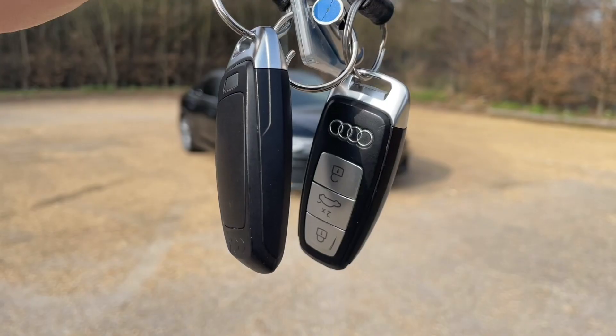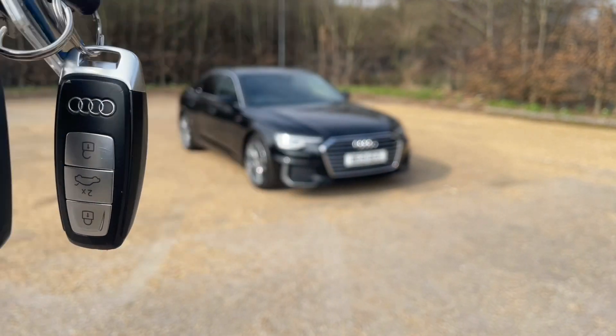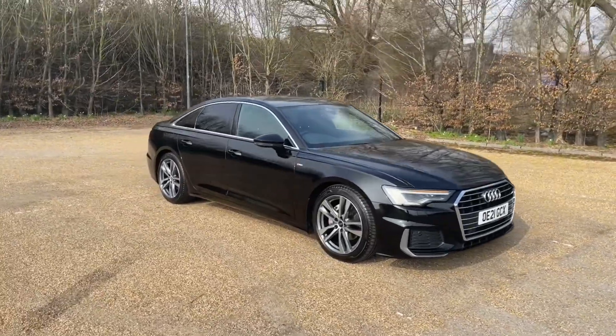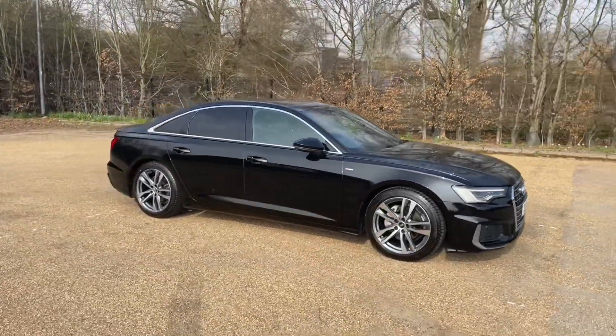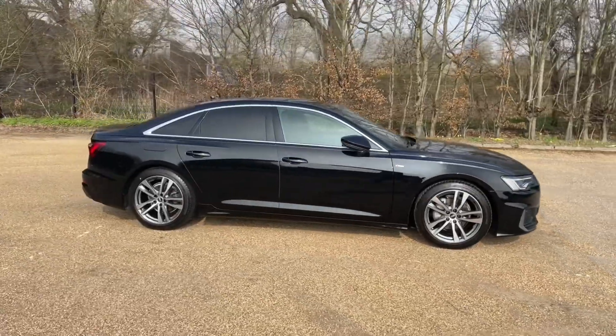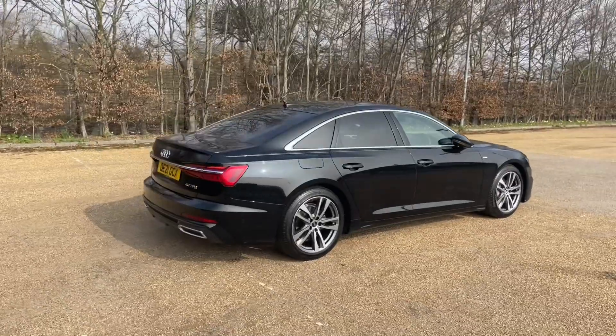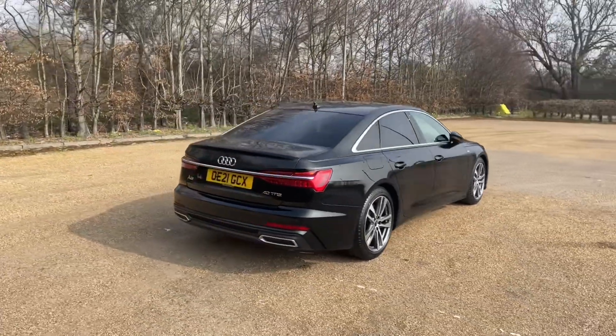Hello and welcome to Bedford Audi. Here with the Audi Approved Audi A6 Saloon. This A6 Saloon is in the S-Line trim, featuring the 40 TFSI petrol engine producing 204 brake horsepower, combined with an S-tronic automatic gearbox to give you a lovely smooth, responsive drive.